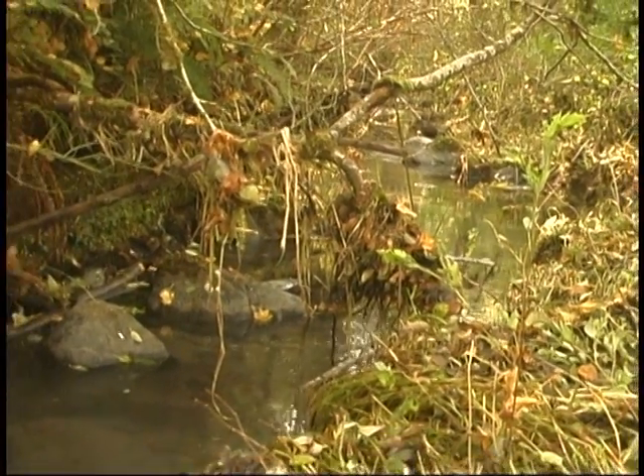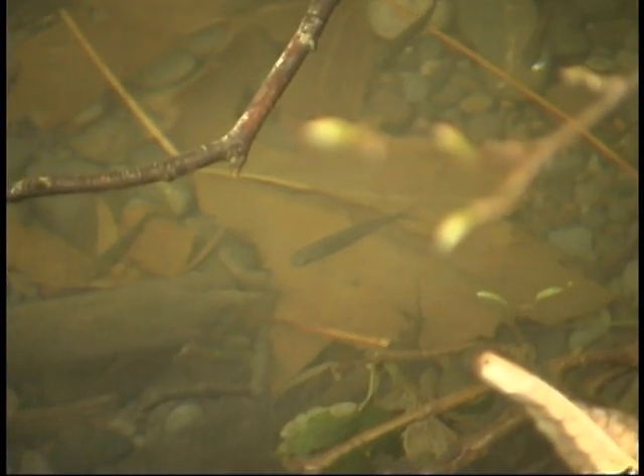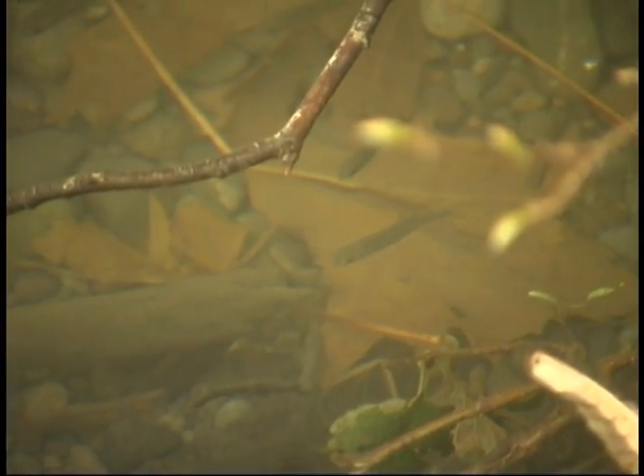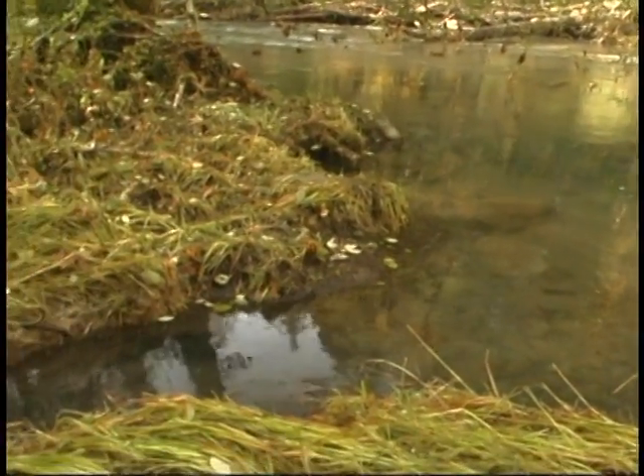In the North Fork Skokomish, both spring and surface water-fed side channels and pools provide rearing habitat and cover for juvenile fish and spawning habitat for returning adults. Areas such as these are plentiful throughout the entire river, particularly below Little Falls.